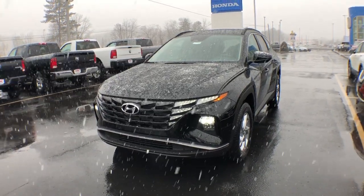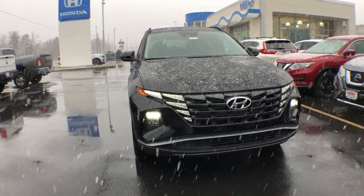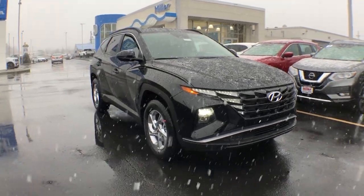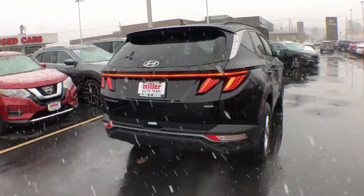Can you see yourself in the 2023 Hyundai Tucson? Give yourself the quality and comfort you deserve with this refined Hyundai Tucson. Meticulously constructed, smooth riding, and equipped with standard driver assist safety features, this compact crossover has what you need to get the most out of every drive.